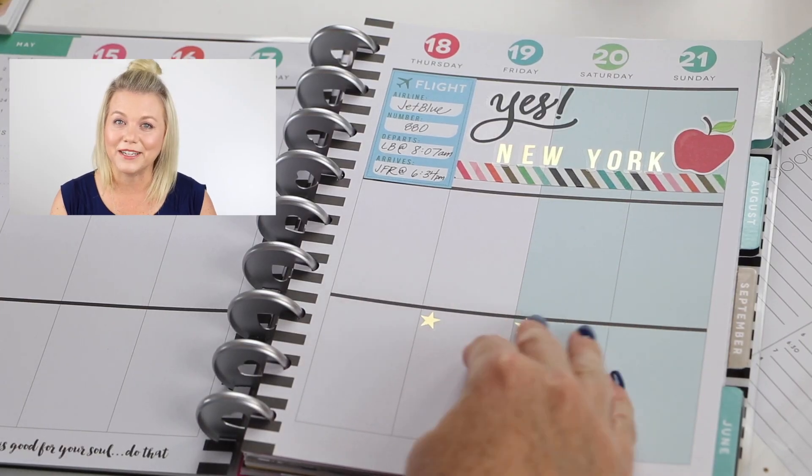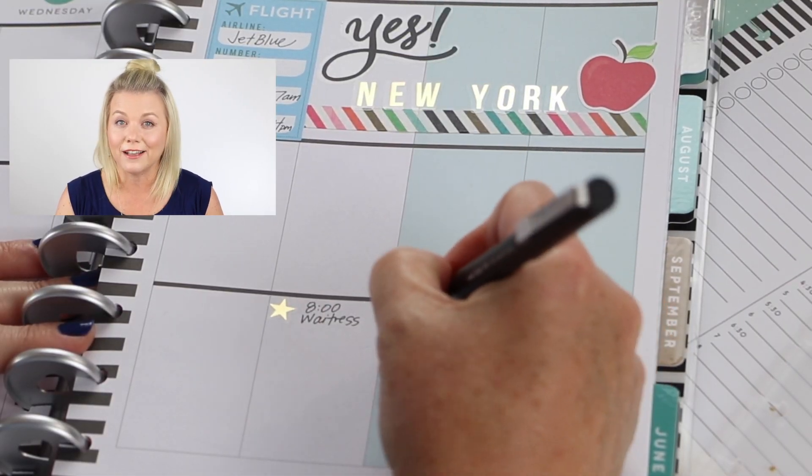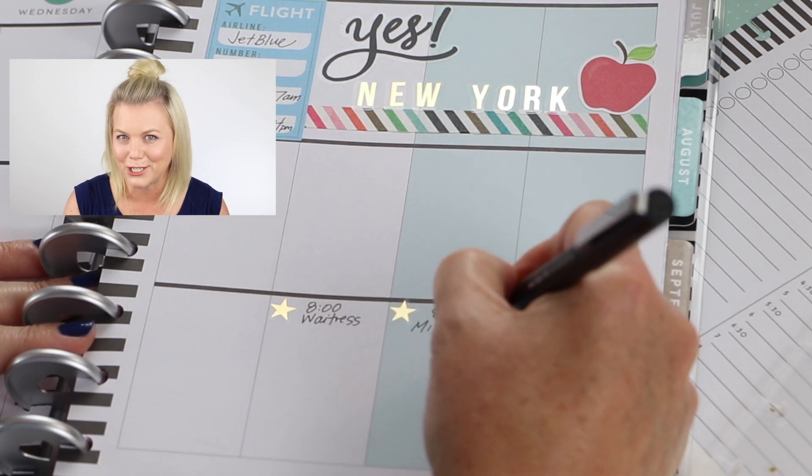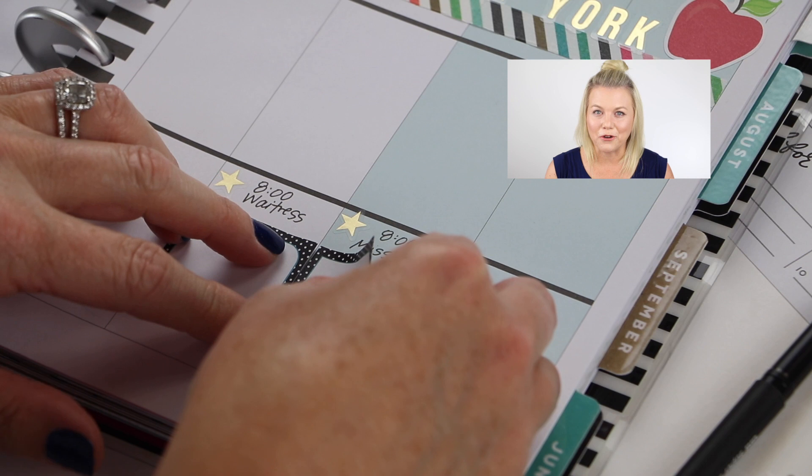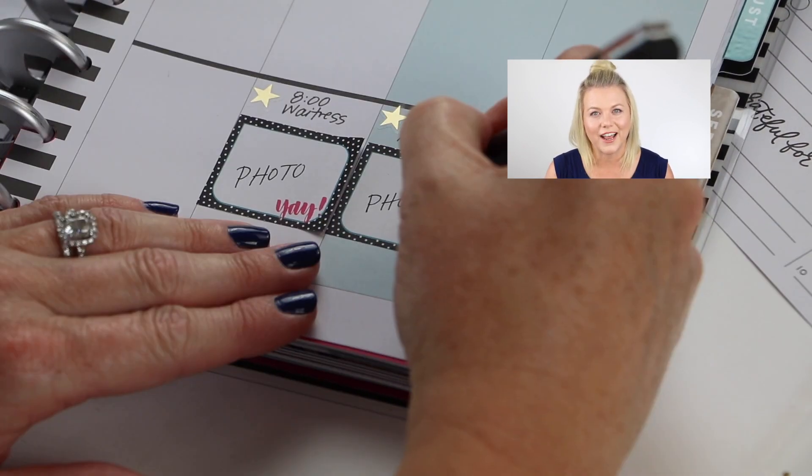This week I plan on saving show tickets, menus, just about anything else I can come back home and punch. Here's a fun tip: use a sticky note as a placeholder for a photo you know you're gonna add later.